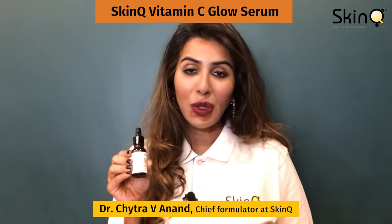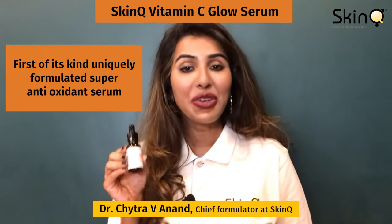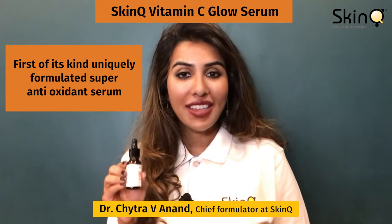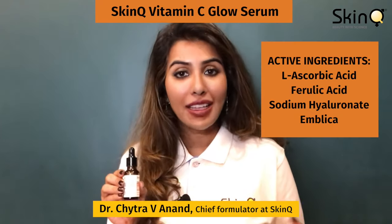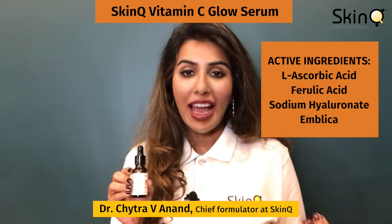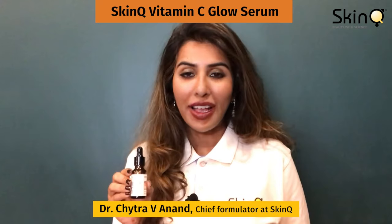The Skin Q Vitamin C Glow Serum is the first of its kind unique formulation in India. It is a super antioxidant serum made with L-ascorbic acid, ferulic acid, sodium hyaluronate, and amla.